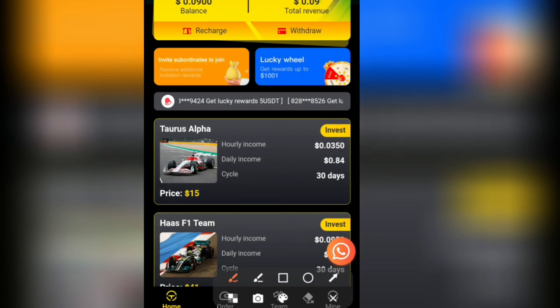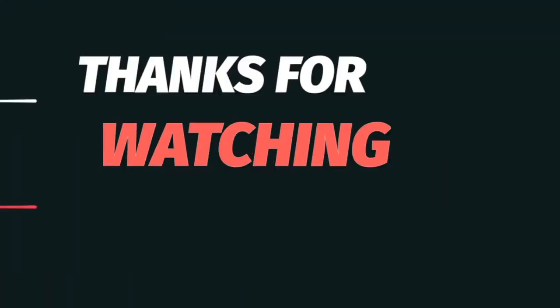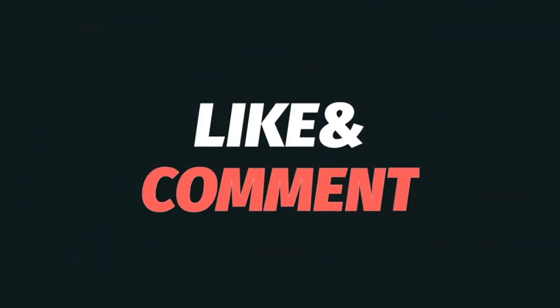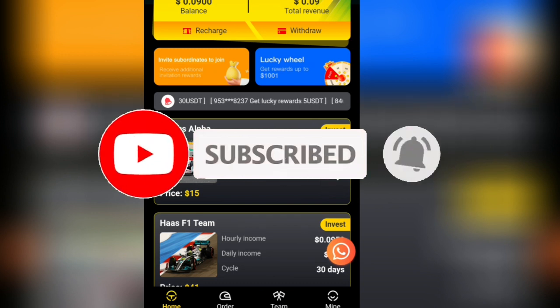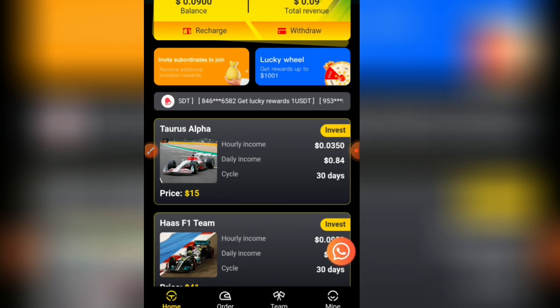If you have any questions, click the WhatsApp button to contact them. This is not financial advice — you are responsible for any decision you take. If you found value in this video, please like it, drop a comment, subscribe, and turn on the bell icon to get updated when I drop videos in the future. Thank you and see you in the next video.